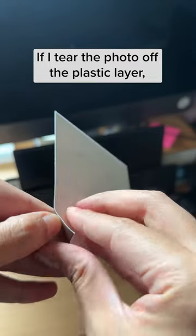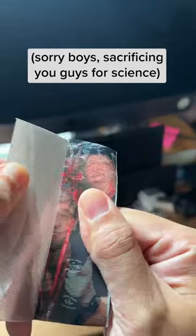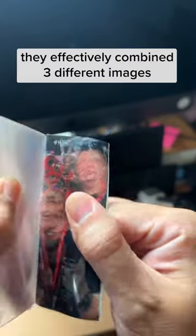If I tear the photo off the plastic layer — sorry boys, sacrificing you guys for science — they effectively combine three different images and interlace them so they appear correctly when looked through the prism layer.